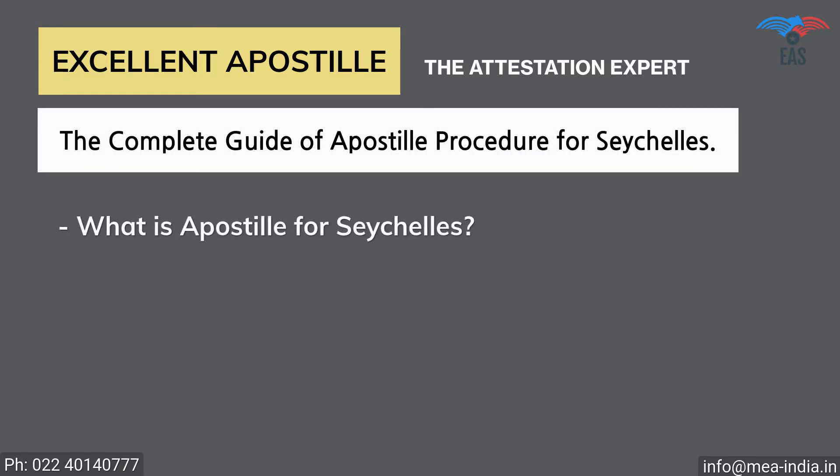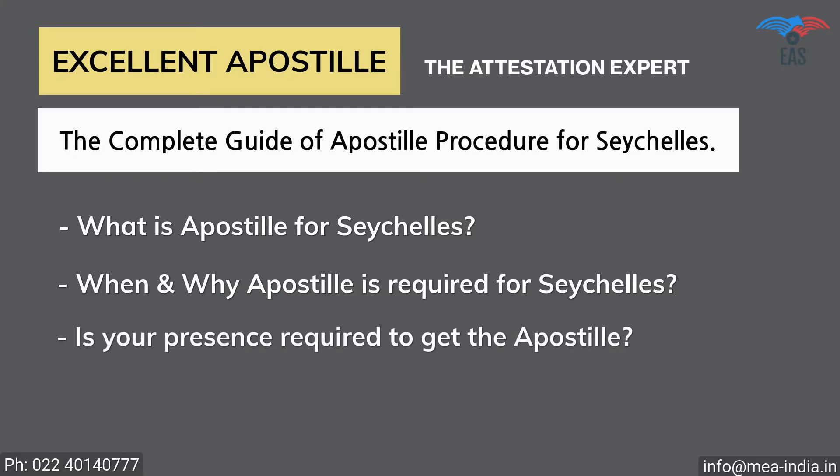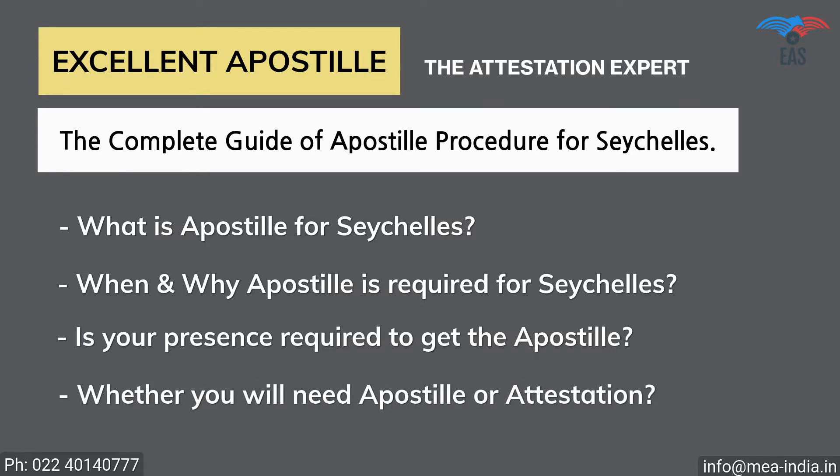Excellent Apostille Services provides you with the complete guide of the apostille procedure for Seychelles, regarding: What is apostille for Seychelles? When and why is apostille required for Seychelles? Is your presence required to get the apostille of the documents? Whether you will need apostille or attestation, with or without translation?